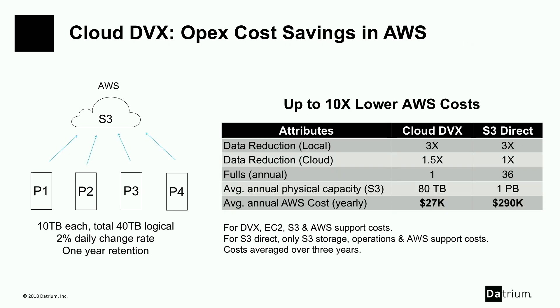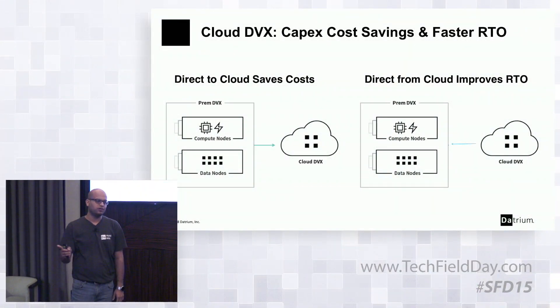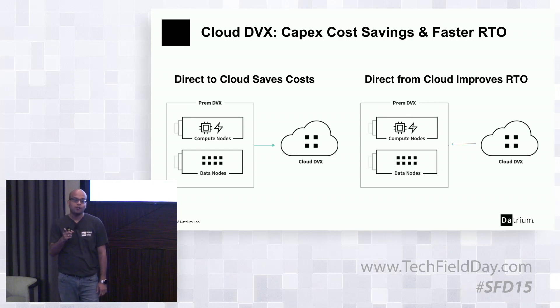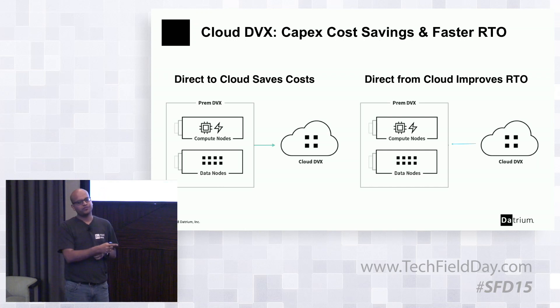Q: With global deduplication, if I have multiple DVX primary storage systems using one Cloud DVX for secondary storage, will they dedupe across all of them? A: Absolutely. We do a metadata exchange and if data already resides in the cloud, we won't send it again. Direct-to-cloud also means you don't need another system — you go straight from DVX to the cloud. For RTO improvement, data goes straight from cloud to the on-prem system where it can be restarted, without migrating through a separate backup system, rehydrating, or applying synthetic fulls.